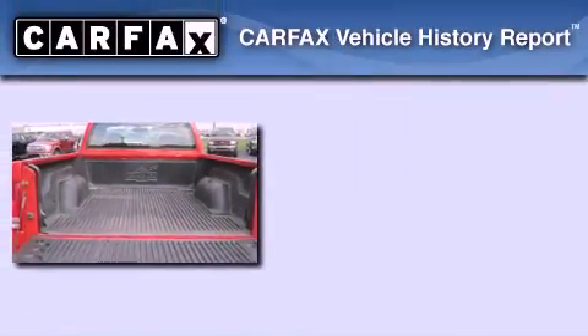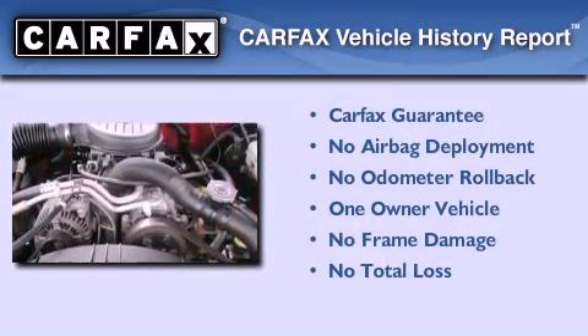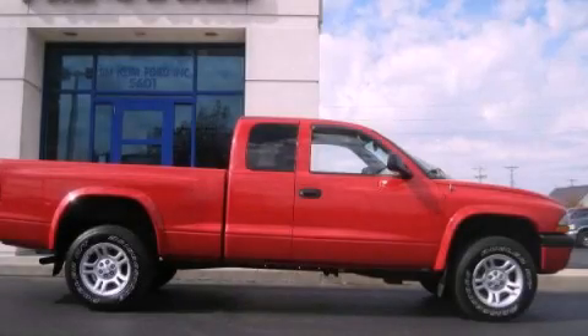This Dodge has had only one owner, and it qualifies for the Carfax Buyback Guarantee. Please call us today for more information on this great vehicle.